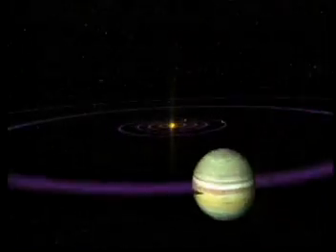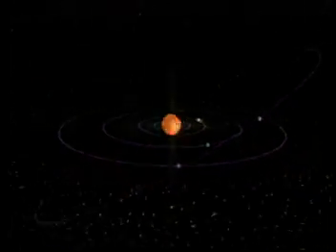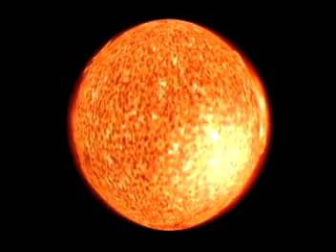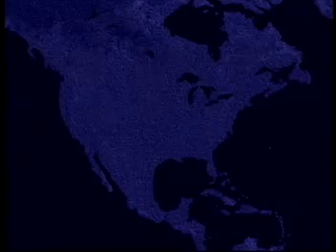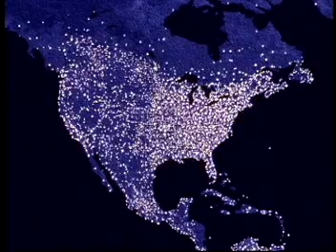Our Sun is an average star, similar to millions of others in the universe, but it's a big energy machine. If you could capture the energy the Sun produces in one second, that would supply the United States with enough energy for the next 13 billion years.